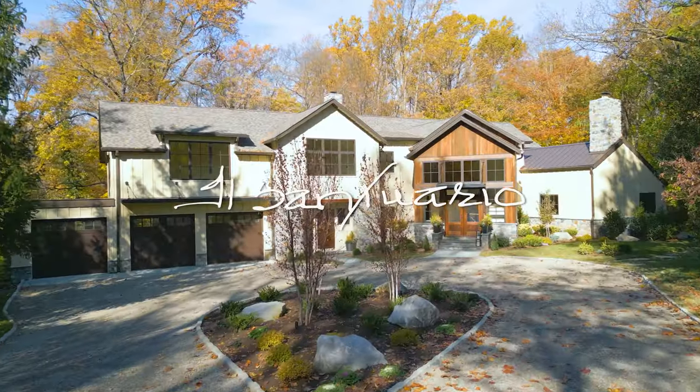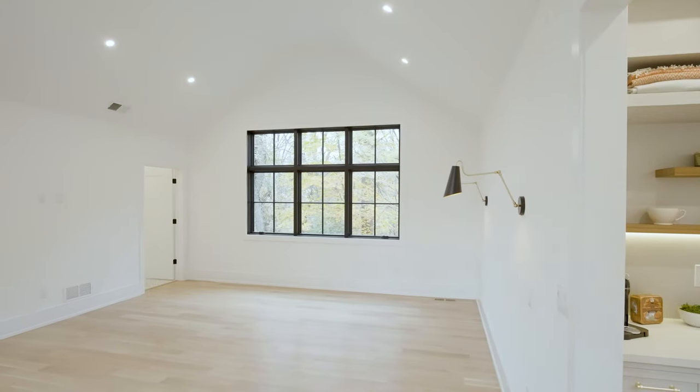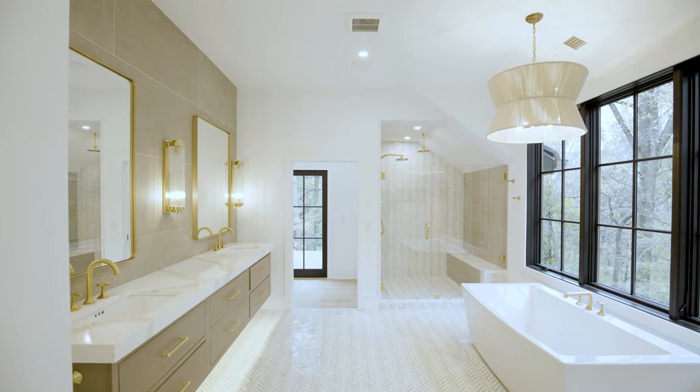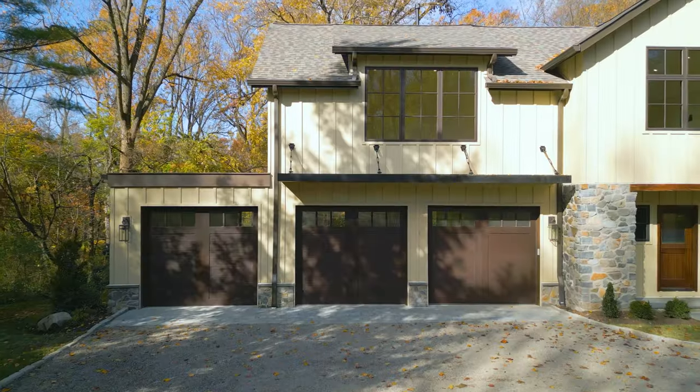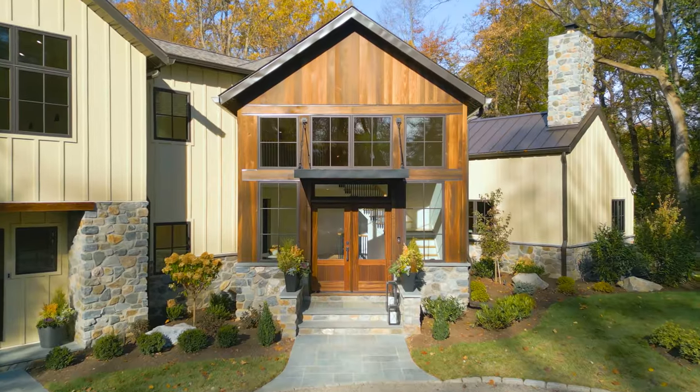Welcome to Il Santuario. It is a five bedroom, five full baths, totally renovated and expanded custom home. It has been a labor of love for 12 months and we're happy to now share it with you. Come on in and take a peek.